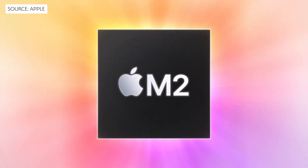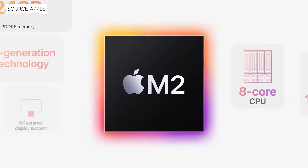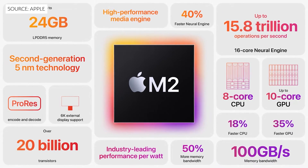Firstly, the Mac. We have an M2 processor. Compared to the M1, it has an 18% faster CPU and 35% faster GPU. The M2 takes everything we loved about the M1 even further and we're looking forward to learning even more about it.